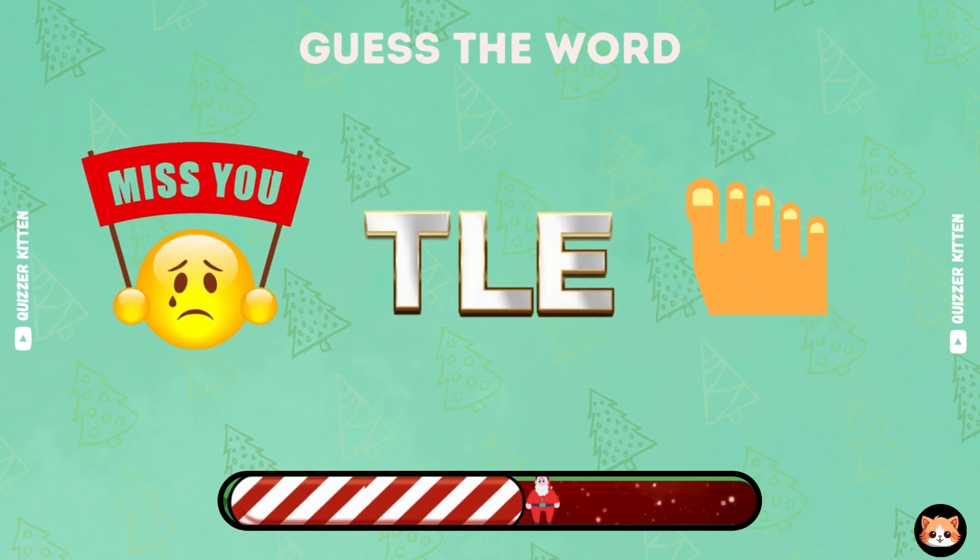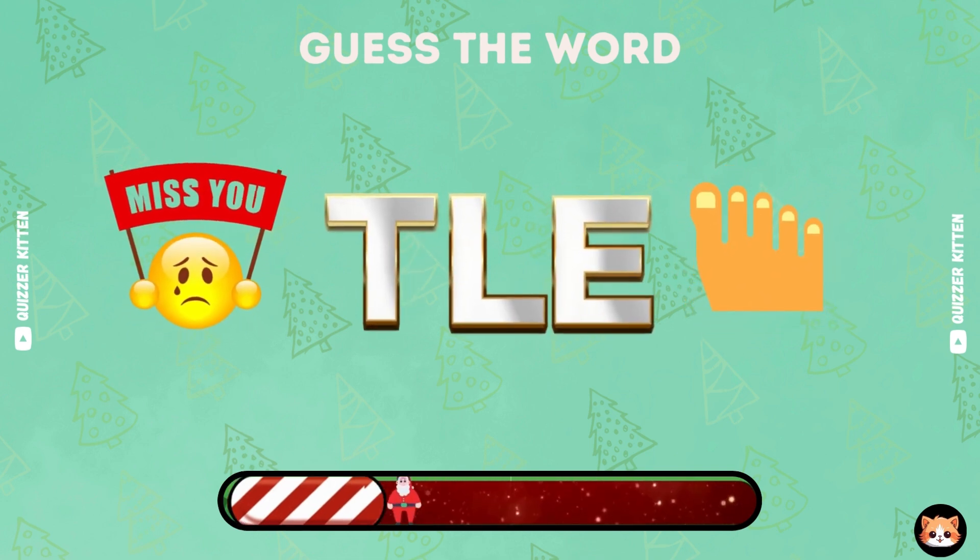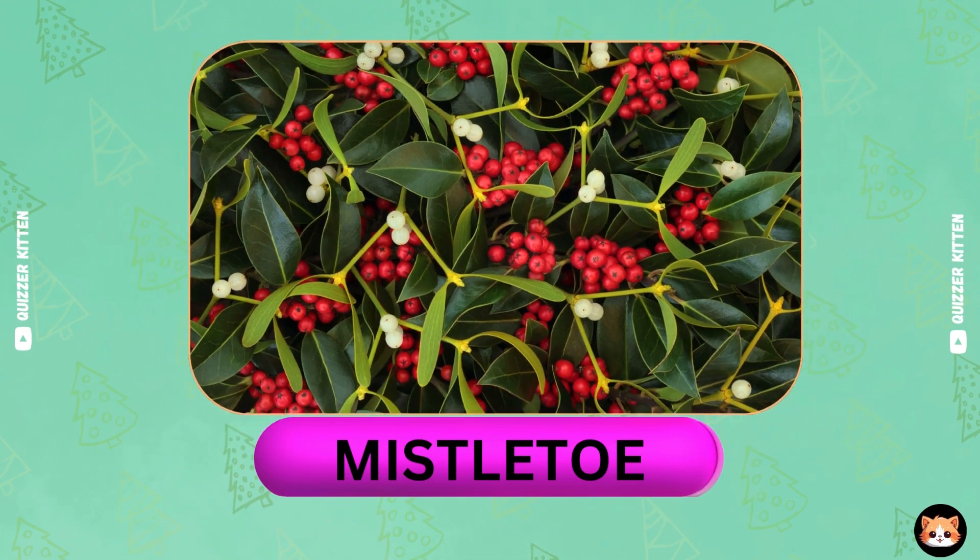This word is so popular. Can you guess? Nice, it's mistletoe.